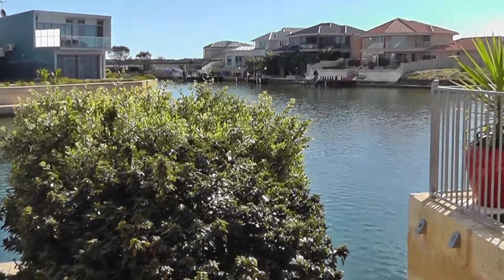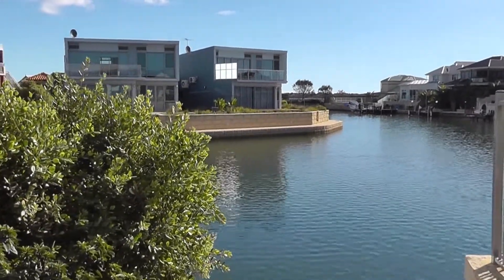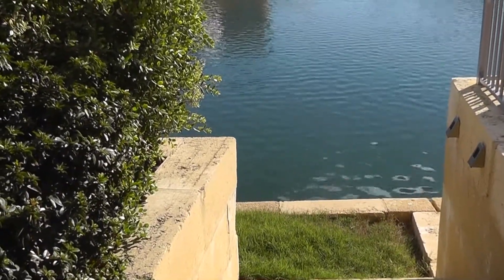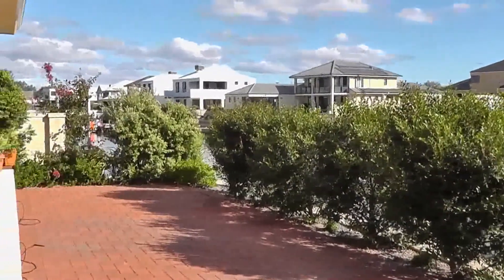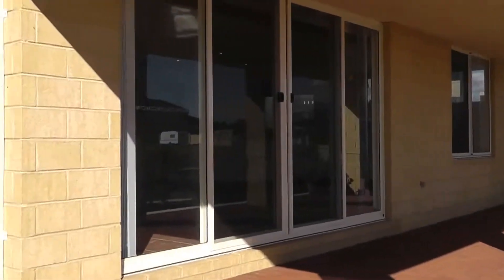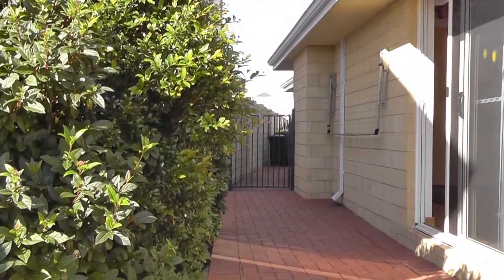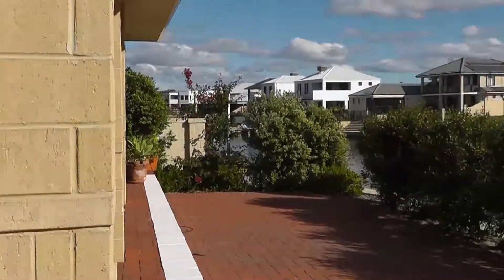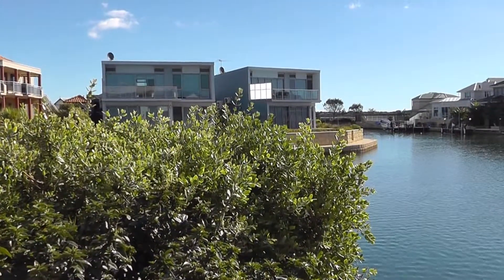We'll just take a moment to go down and have a look — these steps take you directly down to the water from the property. So it really is a low maintenance, wonderful family home, ideal for a couple as well. That concludes our tour of 57A Portofino in the Grand Canals. We would love for you to rent this property, so please contact our office and we can arrange a viewing for you.